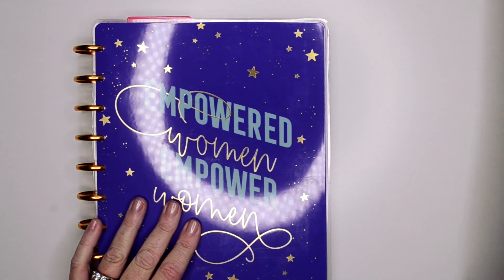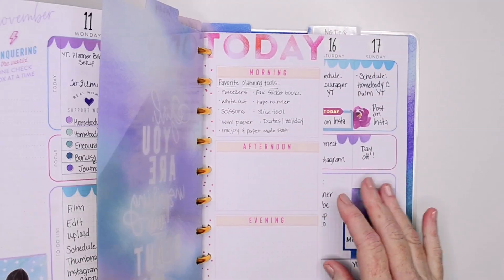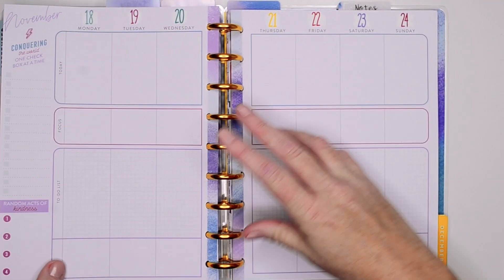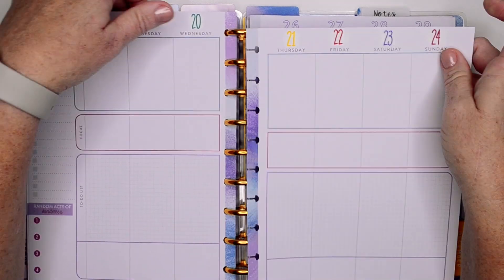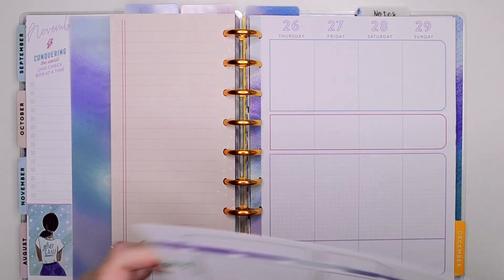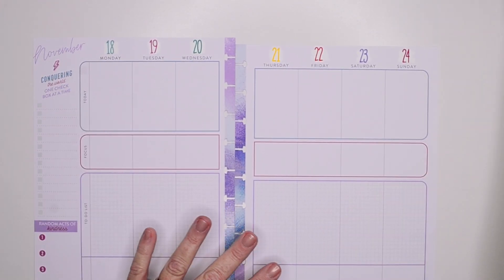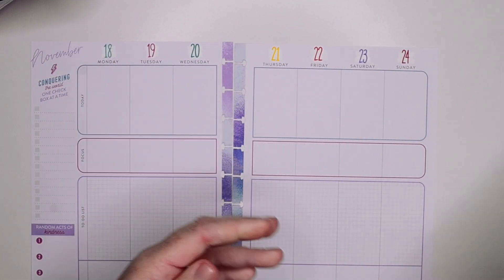Let's go ahead and pull out the week here. This is my current week, and we are going to be planning for the week of November 18th through the 24th. November is almost gone, y'all. It is going to be Christmas and my budget is screaming at me because I am not prepared for Christmas.